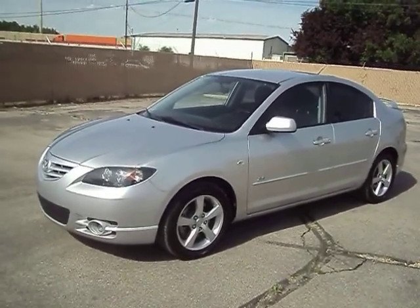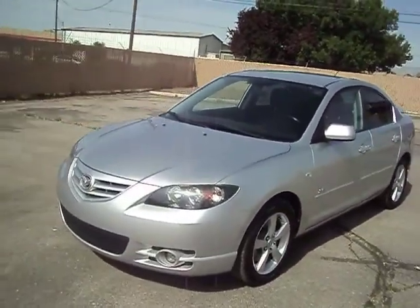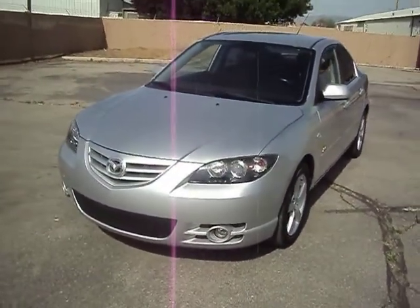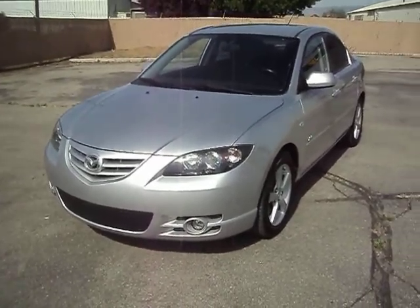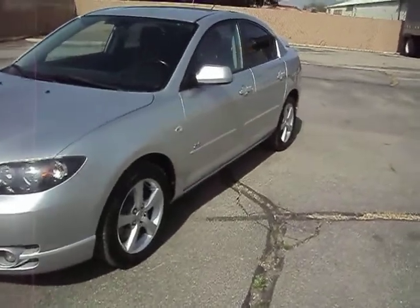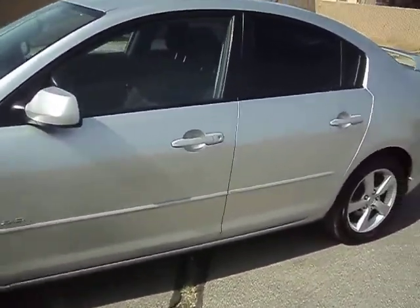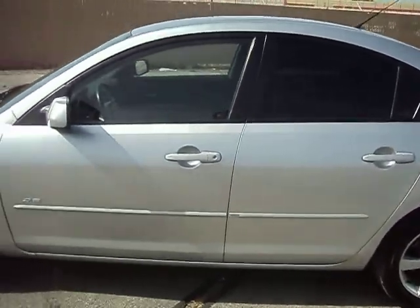It has a 2.3 liter engine, a little bit bigger engine. It's got a different front end than the regular one. The grill is a sport grill with three bars there. It's got the driving lights, the alloy wheels, and tinted glass. It's a nice little Mazda.